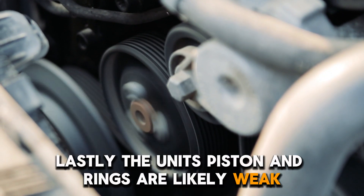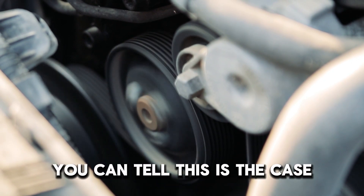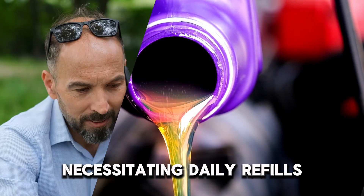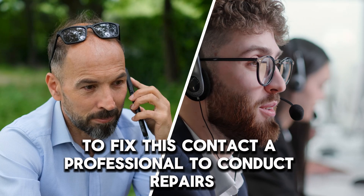Lastly, the unit's piston and rings are likely weak. You can tell this is the case if the oil level tends to be low, necessitating daily refills. To fix this, contact a professional to conduct repairs.